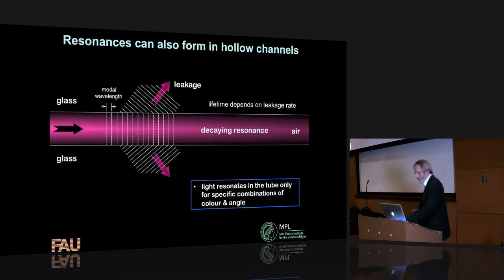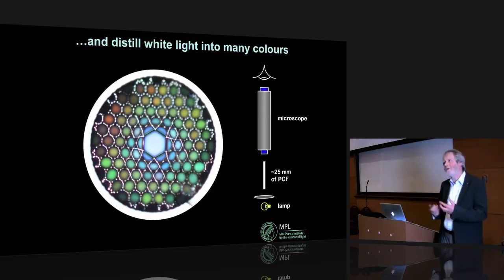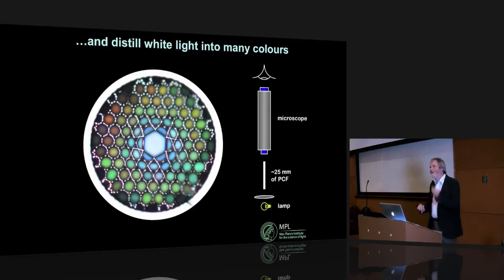Hollow channels in these fibers can guide light through resonances. You can get a resonance in a circular hollow channel running through glass, similar to the air layer with glass on either side. At certain wavelengths, the resonance lives longer and travels along; certain colors spend longer in the hollow channel than others because the wavelength is different. We're taking white light and distilling out the colors — the structure does this for you automatically, with blue light having a very long lifetime in the center.